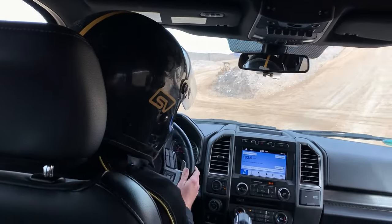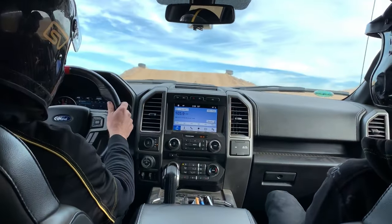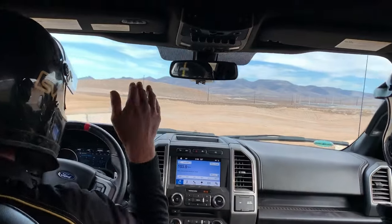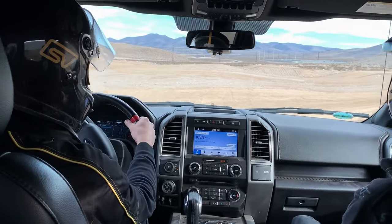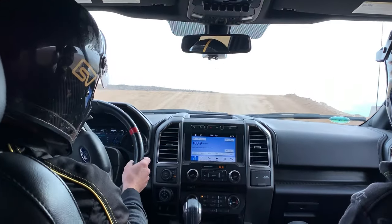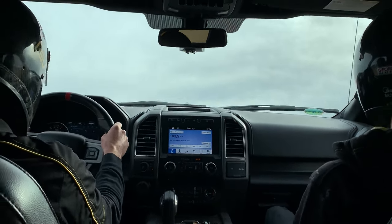The traction this thing's got is amazing. Now this is our big 50-foot tabletop right here. You guys would send it, landing about right here. So you're really jumping the truck? Oh yeah, you're launching the truck.